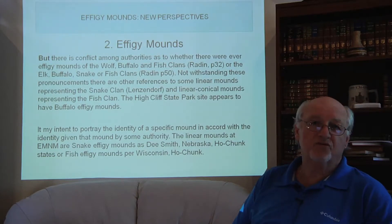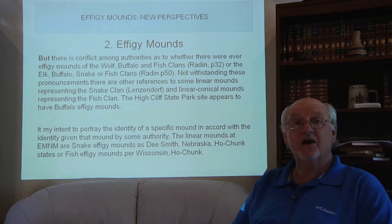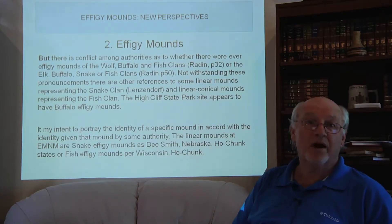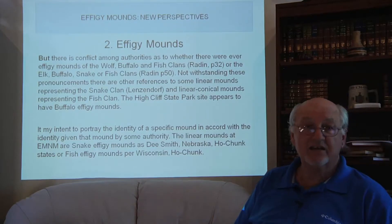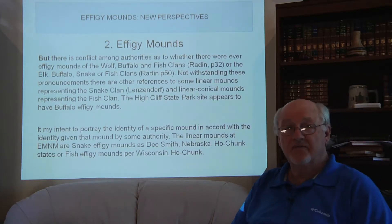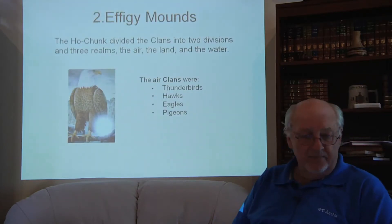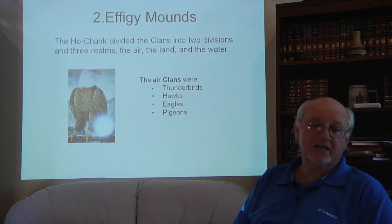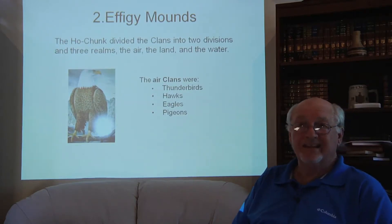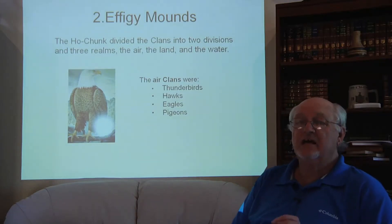When doing research in this area, there is sometimes confusion over what is a mound and what is a linear mound. I want to be transparent: I am aware of these ambiguities, and when I decide to declare a mound that looks linear as an effigy, I will say so and tell you which authority I'm going to use.